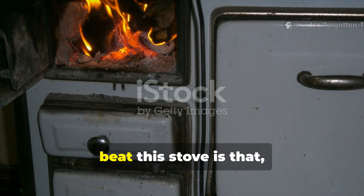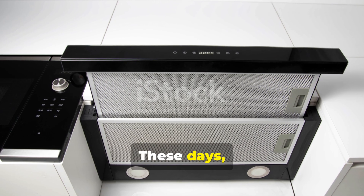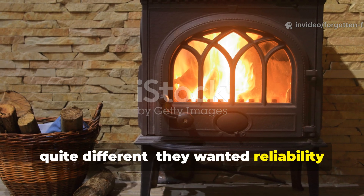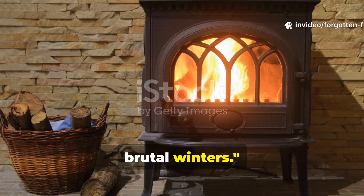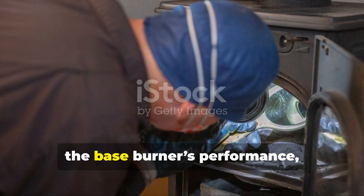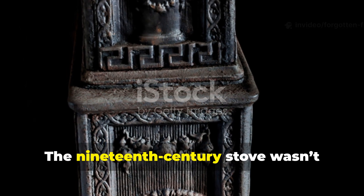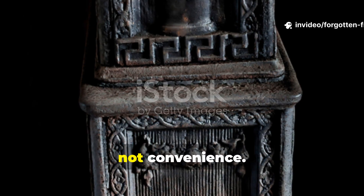The real reason scientists struggle to beat this stove is that modern expectations don't line up with real-world efficiency. Researchers often design for emissions, rapid heat, or lightweight portability — but Victorian households demanded something quite different. They wanted reliability over months, minimal tending, low fuel consumption, and steady heat during truly brutal winters. When these priorities are recreated in controlled studies, the base burner's performance repeatedly surprises modern engineers. The 19th century stove wasn't ahead of its time — it was simply optimised for a world where heat meant survival, not convenience.